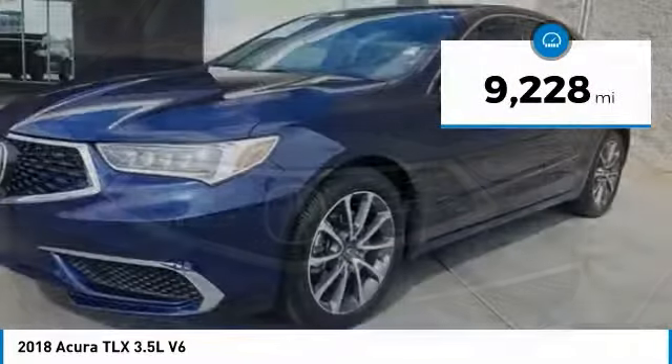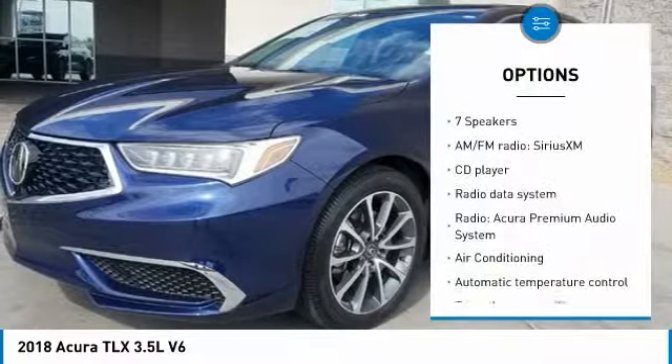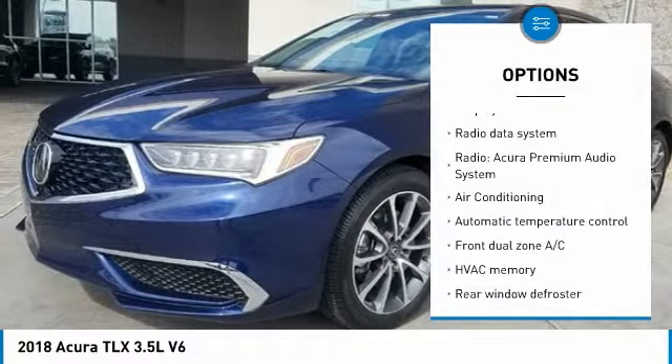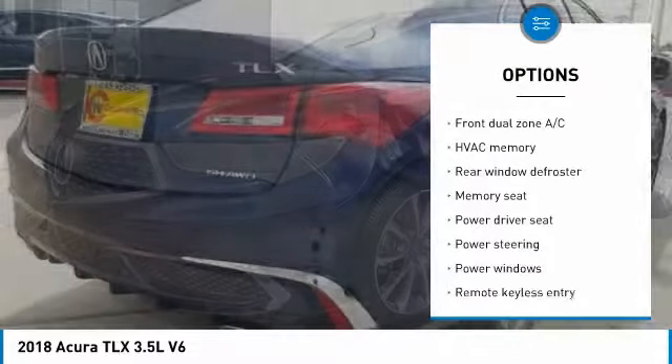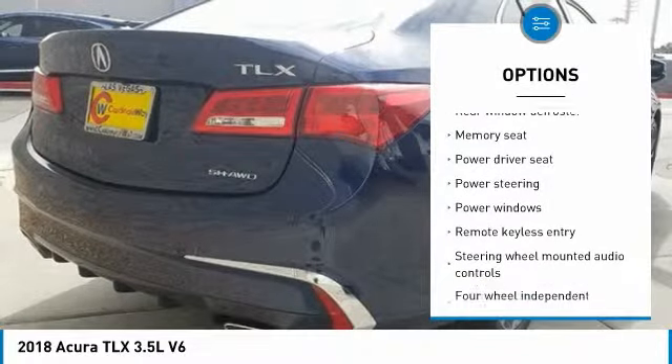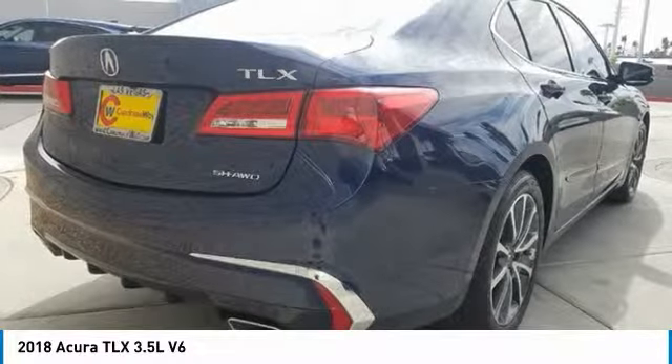This vehicle has less than 10,000 miles. Here are some of this vehicle's great options: power passenger seat, traction control, air conditioning, leather-wrapped steering wheel, dual airbags, one owner, power steering, four-wheel disc brakes, center armrest, and rear window defroster.